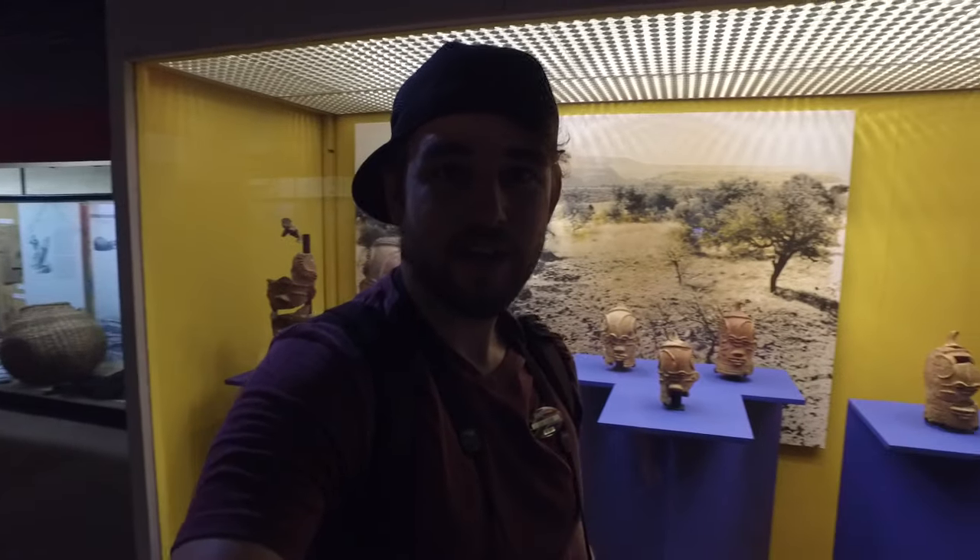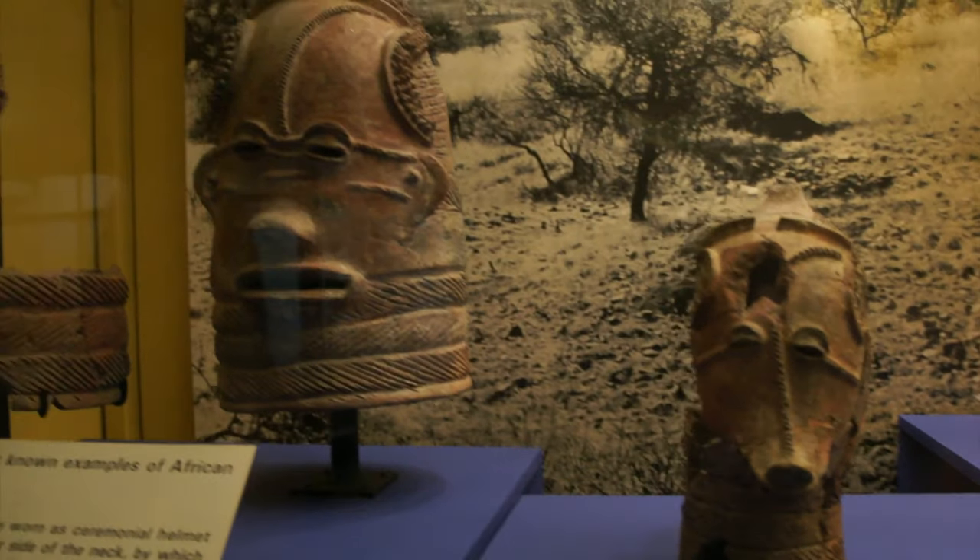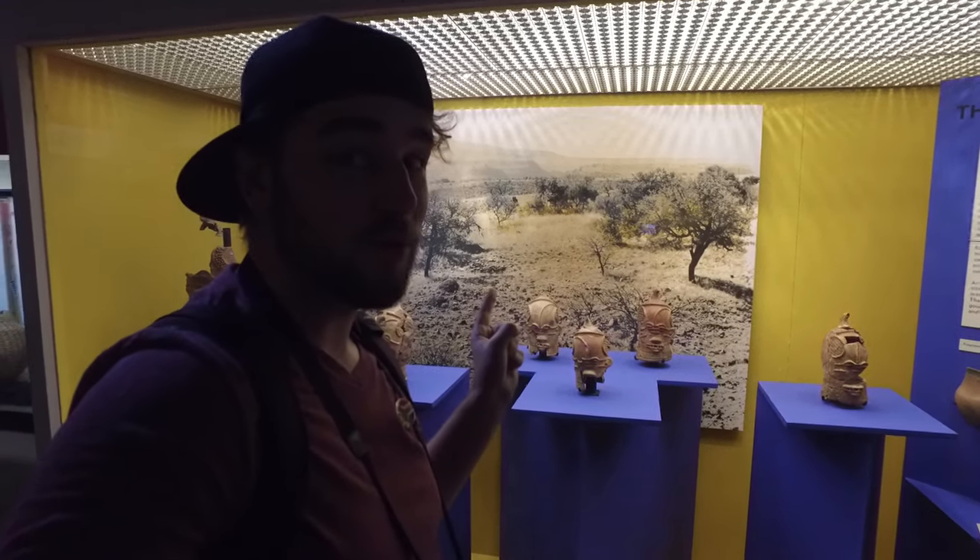China may have had terracotta figures long before we did in Africa, but we definitely had our own long before European influence.